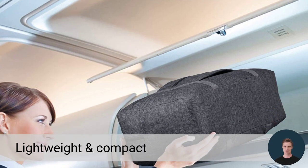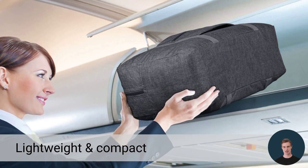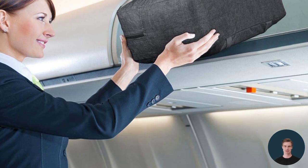This lightweight and compact bag has a capacity of 25 liters, yet only weighs 260 grams. Plus, it comes with a special trolley sleeve and an extra zipper pocket for your daily essentials.